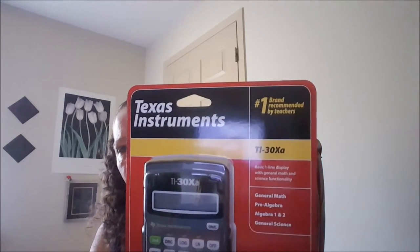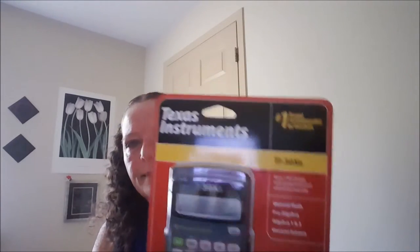So you're probably asking yourself, what calculator should we use? And this is the one we always recommend. It is a calculator by Texas Instruments — it is a TI-30XA. It's about a $10 calculator, and it is the number one brand recommended by teachers, as well as it is allowed to be used on tests like the SAT and the ACT. It's probably going to be the last calculator you ever have to buy your student.